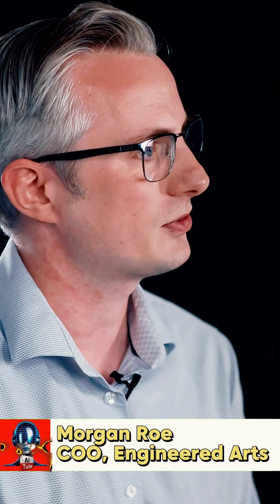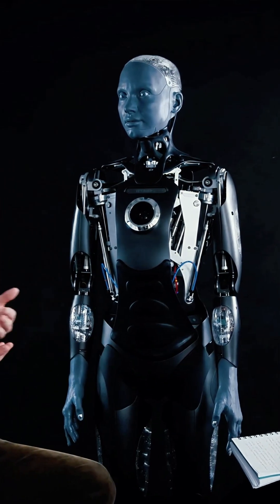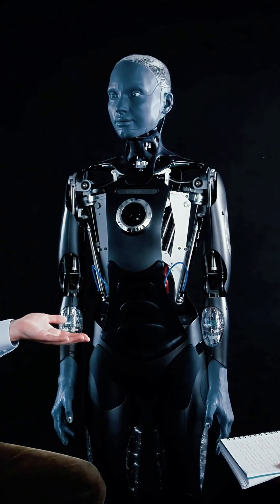The first few interactions we had, we actually had a remote human operator talking through Amica — that's how we did the interaction, and how we'd always done it previously. We've worked with a number of voice artists, and our preferred voice artist was female. That's the main reason why it ended up female to start with. And when we selected a TTS voice, we selected a female one.